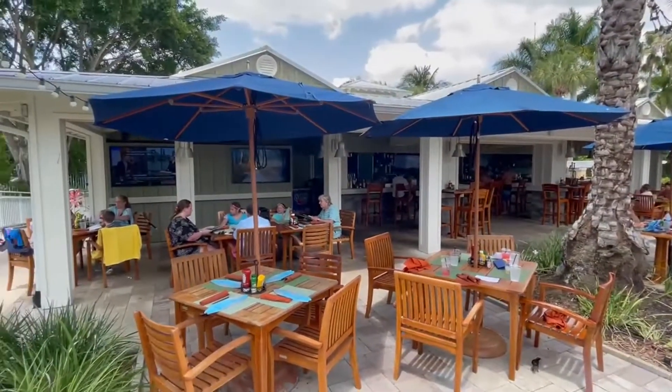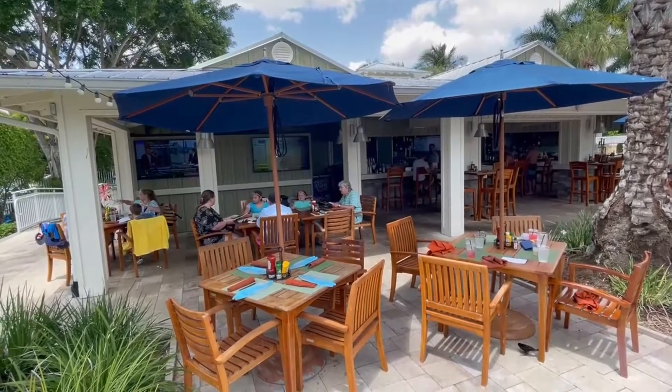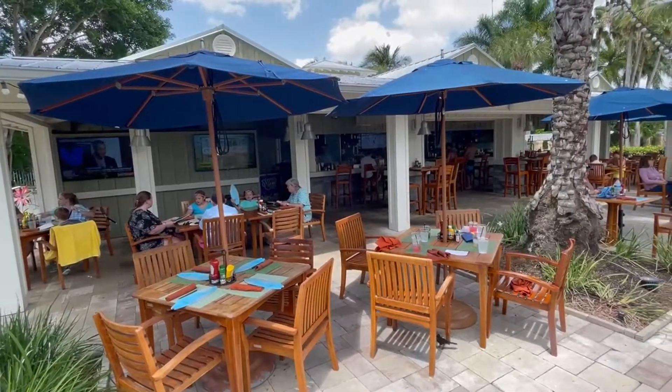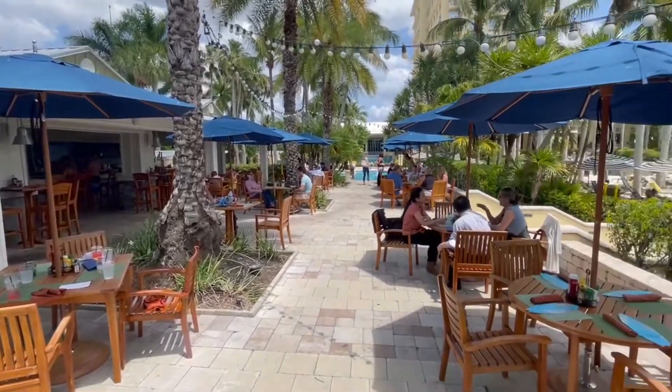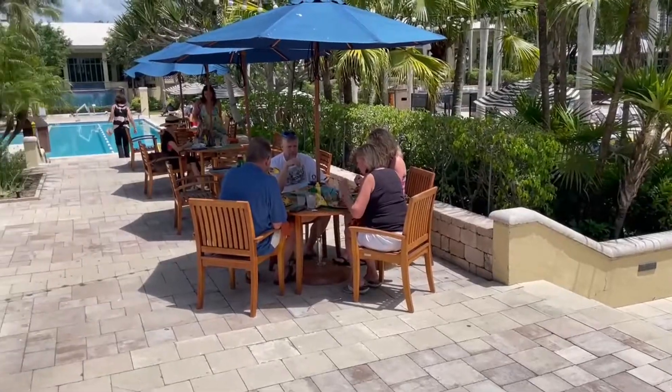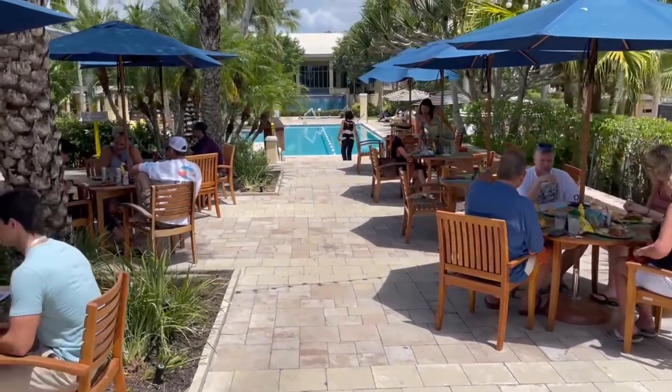There are a lot of fun dining options here at Hyatt. Try the Corkscrew — a great outdoor bar overlooking the pool and green areas. And a lot of fun dining and drink opportunities here at the Corkscrew.